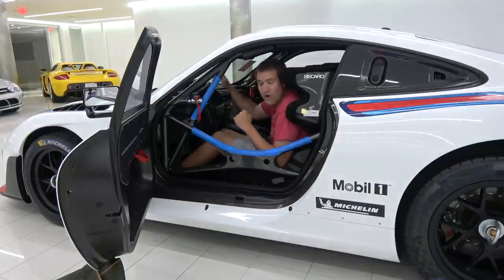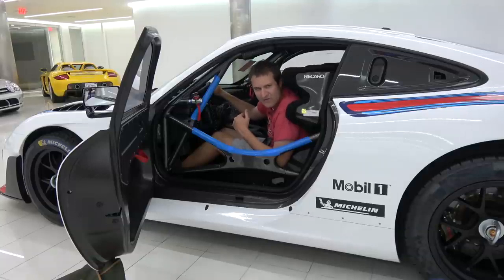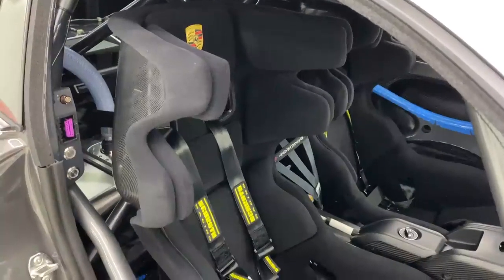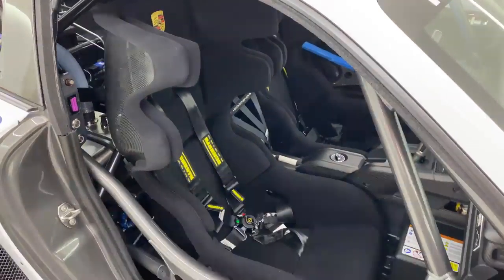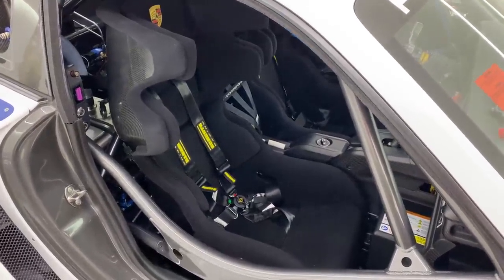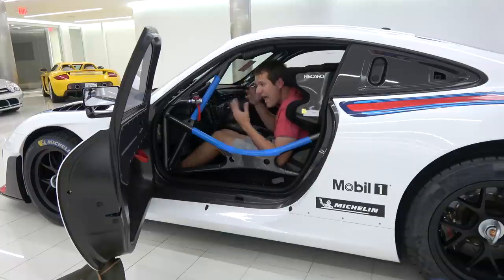This car is sold new with only one seat — it's a single-seater race car. You don't need a passenger. However, Porsche offers a second seat as an option. The owner of this car, Manny, decided to get the second seat, which cost about $13,000 — just for a passenger seat. That's what it costs to manufacture and ship an FIA-compliant passenger seat with all the safety equipment.